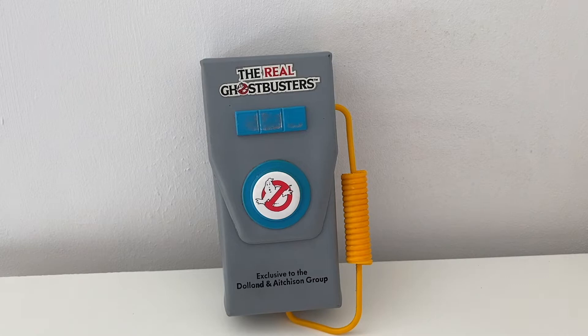Hi, this is Craig from Spam by Me and welcome to another episode of Toys in the Bedroom. Now today, for your viewing pleasure, we have these.